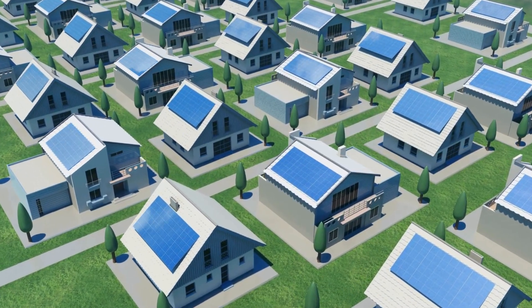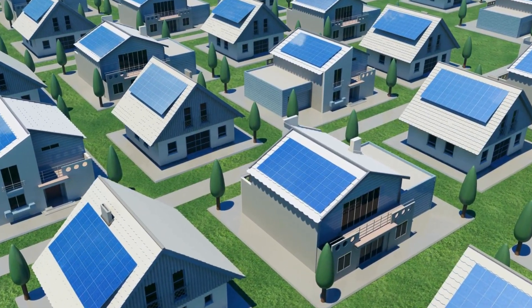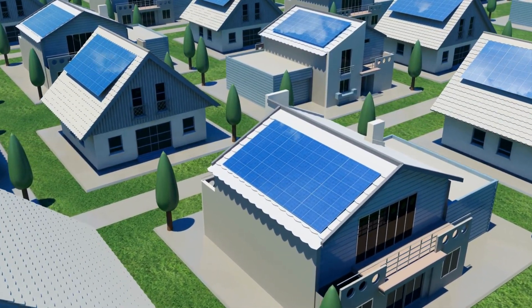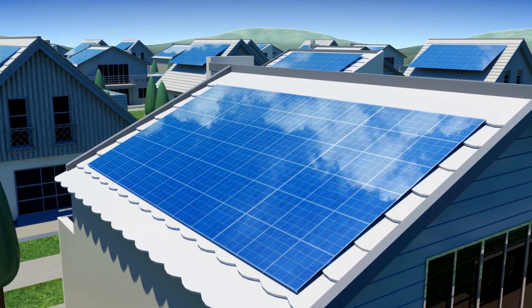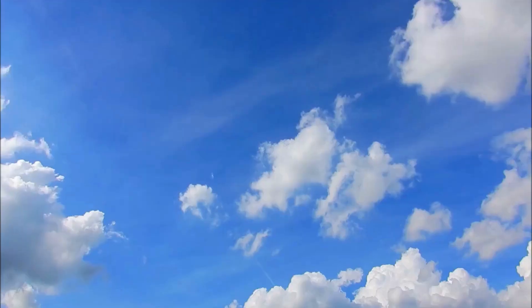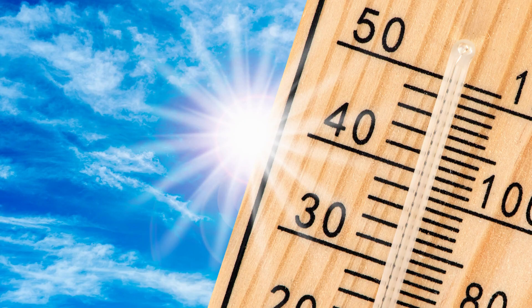Solar panels work best when exposed to direct sunlight and free from any shading or obstructions that may reduce their efficiency. The efficiency of solar panels can also be affected by weather conditions, such as clouds or rain, as well as by temperature.